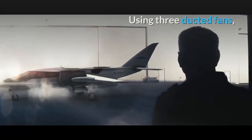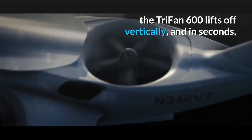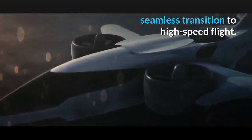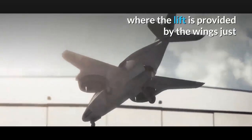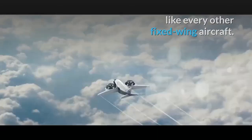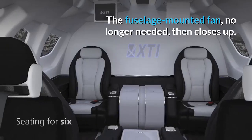Using three ducted fans, the Trifan 600 lifts off vertically, and in seconds the two wing fans rotate forward for a seamless transition to high speed flight. Within just 90 seconds the airplane reaches cruise speed where the lift is provided by the wings, just like every other fixed wing aircraft. The fuselage mounted fan, no longer needed, then closes up.